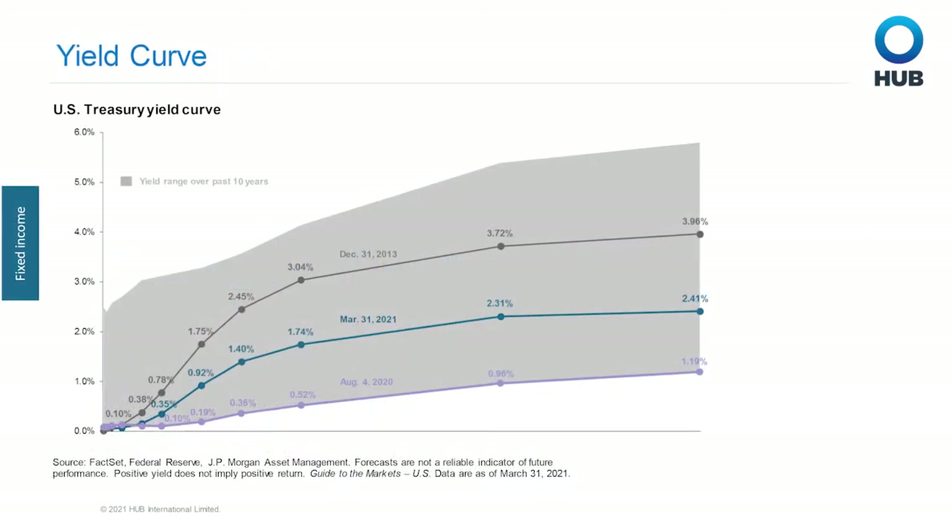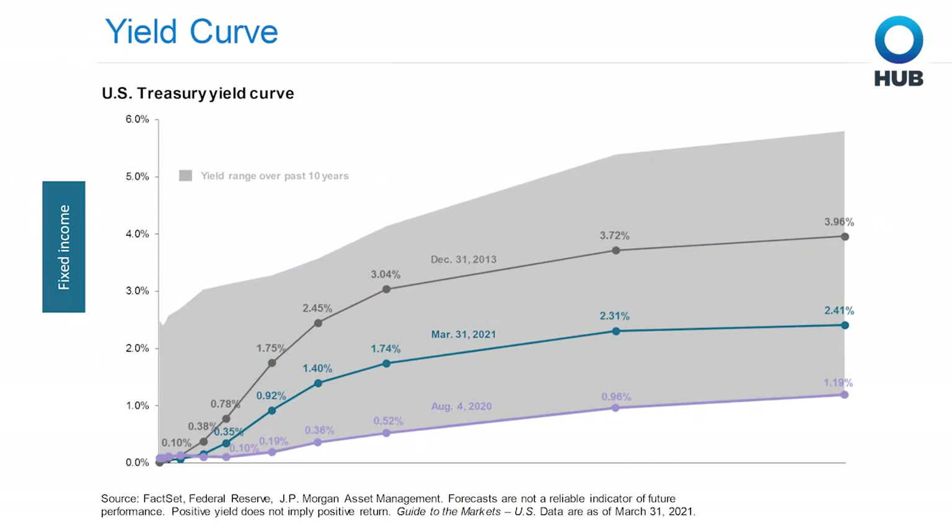Because of those concerns, we're seeing yields rise in the U.S. Treasury marketplace. Looking at the three different yield curves shown here — most recently March 31st, 2021, in the middle, along with a 10-year range of the yield curve in the gray background — yields have picked up substantially from August of last year, where the 10-year yield resided at 0.52%, to the end of March, where the 10-year yield rose to 1.74% and the 30-year yield rose to 2.41%. This is a marked increase from just a handful of months ago, and reflects the fact that the economy is improving and we have concerns about rising inflation. Those higher yields put pressure on fixed income returns in the first quarter.